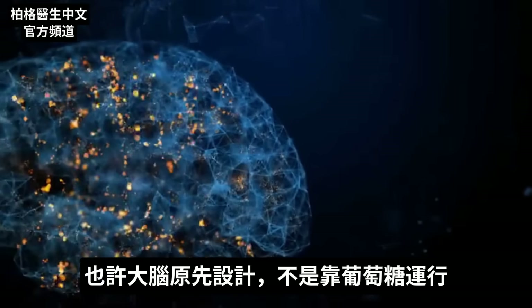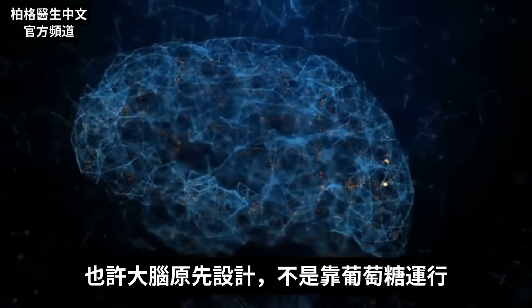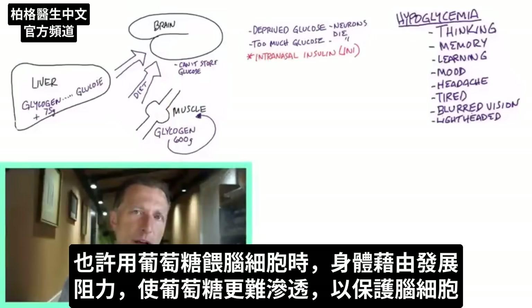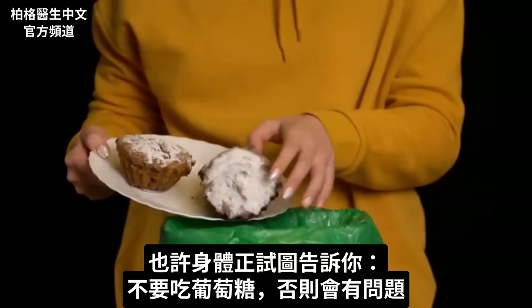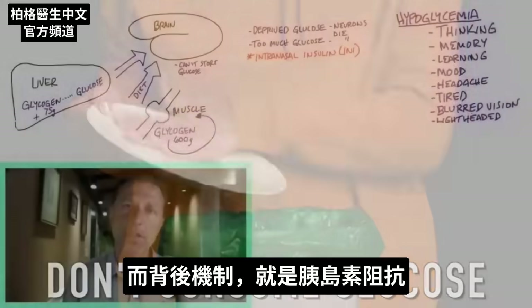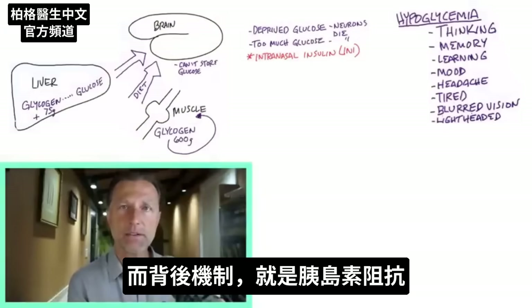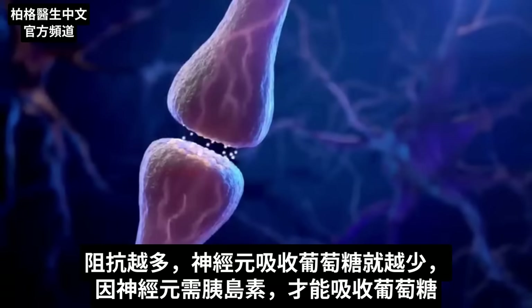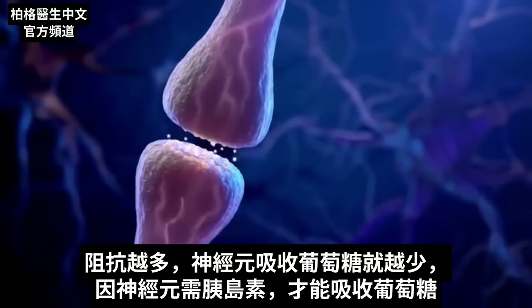So neurons die if you don't feed them glucose, and neurons die if you do feed them glucose. Maybe the brain wasn't designed to run on glucose in the first place. Maybe when you increase glucose to brain cells, the body protects them by developing resistance, making it more difficult to penetrate. The more insulin resistance, the less glucose the neuron can absorb, because the neuron needs insulin to absorb glucose.